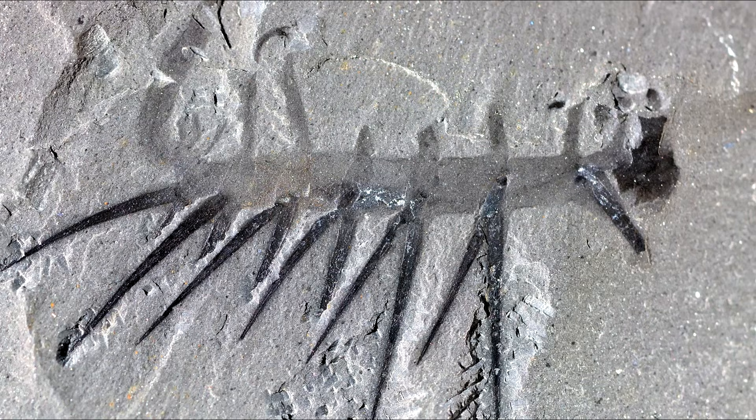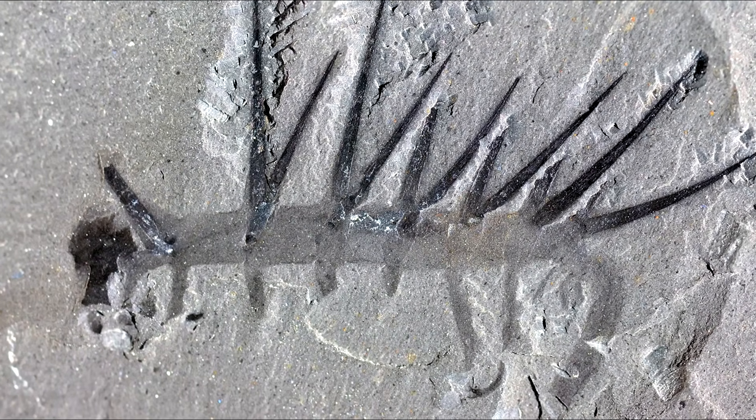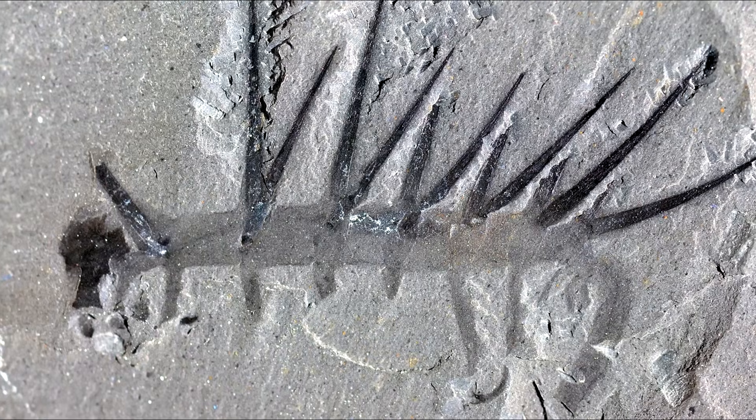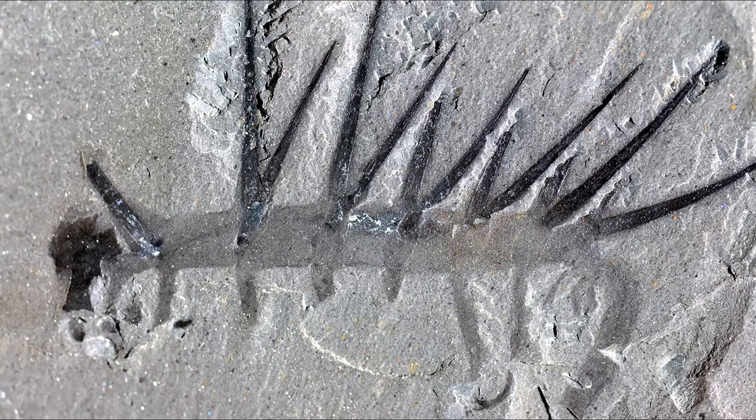And as they continued looking into it, they were like, wait, hold on. We're gonna perform a magic trick. We're gonna take this fossil and do this. Ta-da! The major mistake that Morris had made was he basically described the animal upside down, walking on the defensive spines, interpreting them as legs.